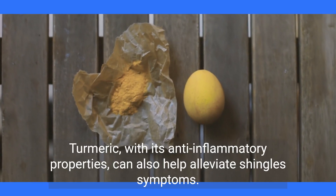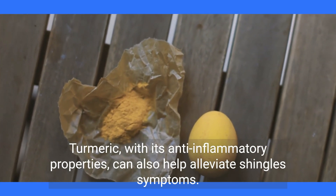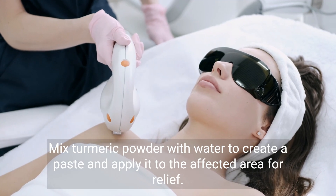Turmeric, with its anti-inflammatory properties, can also help alleviate shingles symptoms. Mix turmeric powder with water to create a paste and apply it to the affected area for relief.